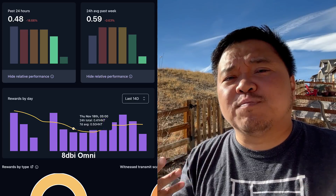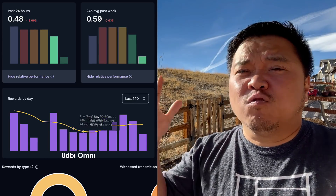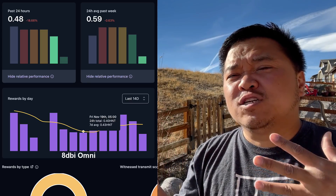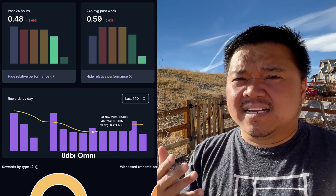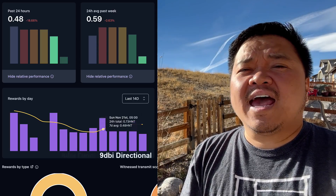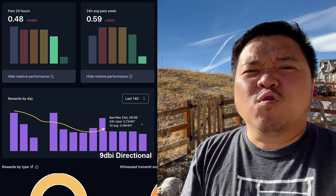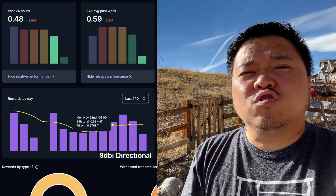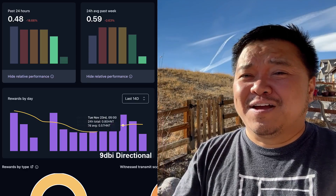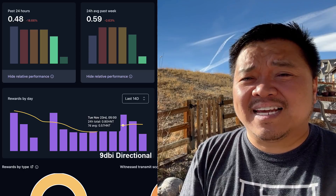What ended up occurring was that with the rewards being what they are now, with an omni-directional 8 dBi antenna, I was getting somewhere between 0.3 to 0.5 HNT. When I had a 9 dBi directional antenna, I was getting something more like 0.5 to 0.8. So I want more HNT, and if I can get up closer to one HNT a day, I'm going to do what it takes.